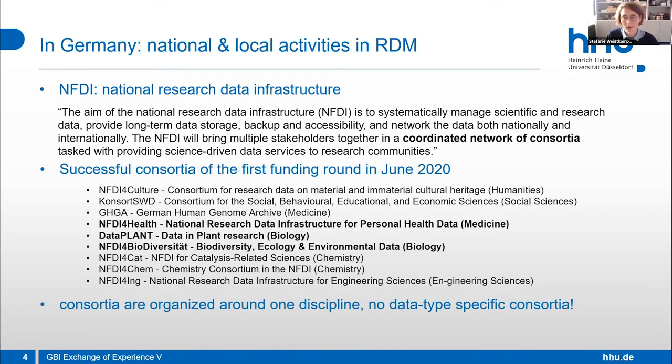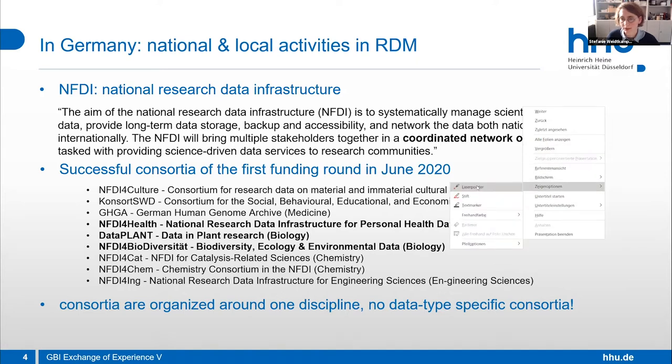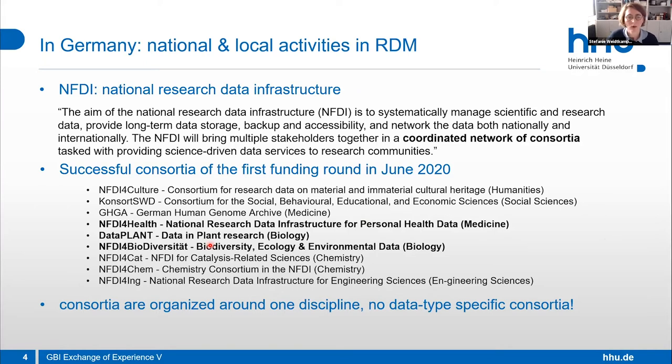The successful consortia of the first NFDI funding round were announced in June 2020. They are all cross-disciplinary — there's no consortium for just image data specifically. For example, NFDI for Health is dedicated to medicine, DataPLANT covers plant biology, and NFDI for Biodiversity covers biology. For the bio image data community, the question is how we can interact with these national activities — we're still trying to figure out how we fit in.